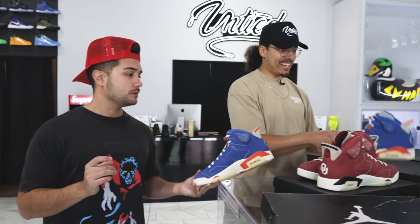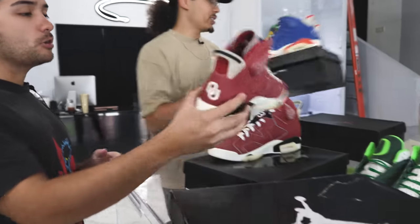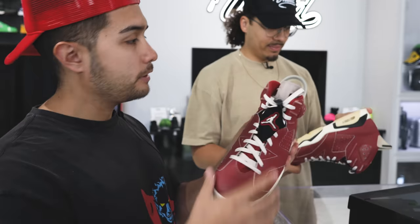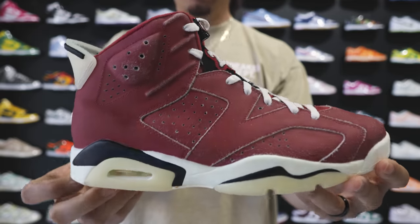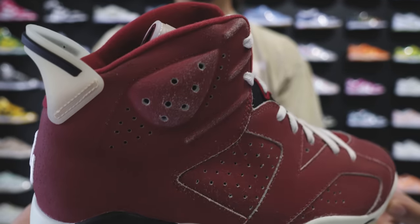Oklahoma Sixes — you got the maroon all around, got the Jumpman on the tongue right here. Pretty cool shoe, man. It already looks kind of aged a little bit — they do that on all of them. Kind of vintage. I got these two in my collection already so I don't need these.